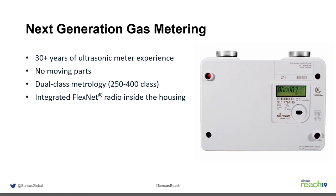After about 30 to 35 years of development, Sensus is returning to the residential arena with the SonicsIQ. It has no moving parts and is a dual-class meter — a 250 and a 400 model — both with a capacity of 425 cubic feet per hour and a 10-pound maximum allowable operating pressure. It has an integral FlexNet radio built on the same board as all the metrology components, so the meter and radio are tracked as a single asset, simplifying lifecycle management.